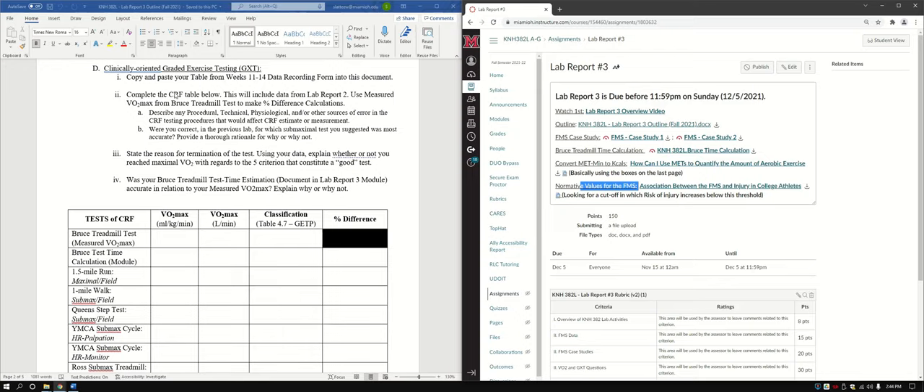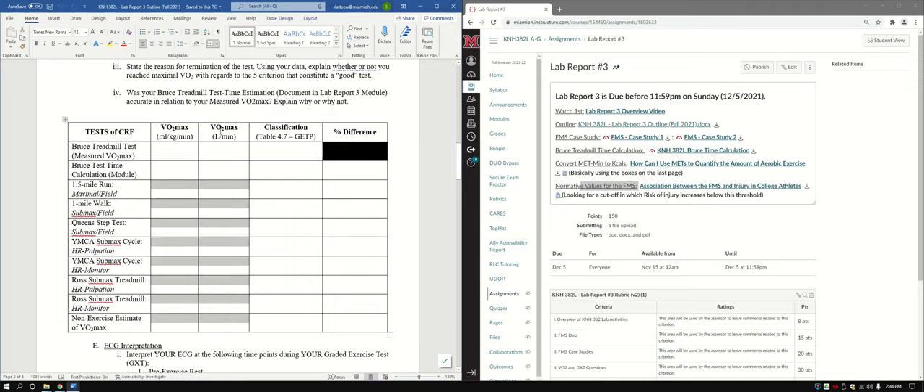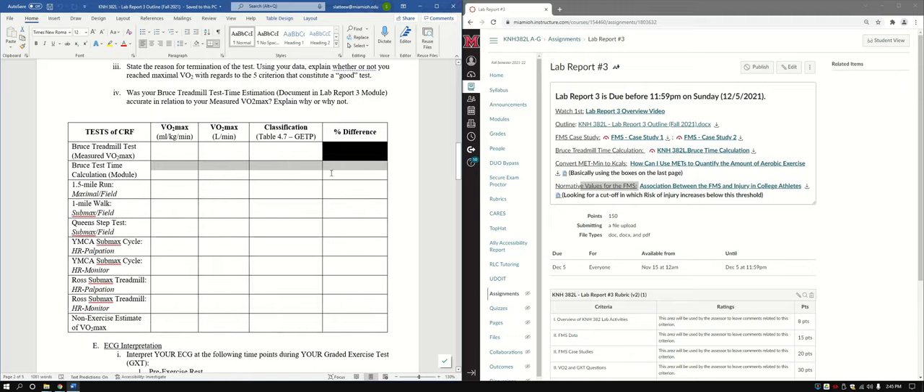Complete the CRF table below, which looks very similar to what you had for Lab Report 2. Copy in the VO2 max values in milliliters per kilogram body weight per minute and in liters per minute — but don't copy the percent differences, because our reference is now going to be the Bruce treadmill test from our measured VO2 max. You'll just need to fill out a few cells and recalculate the percent differences using that previous method.